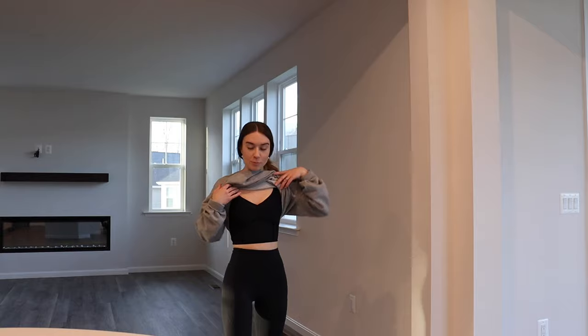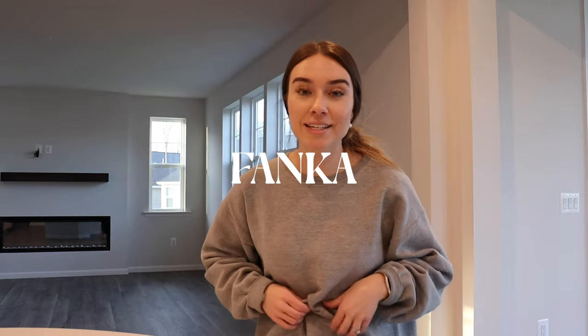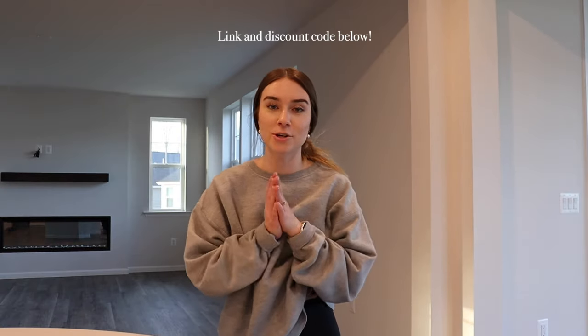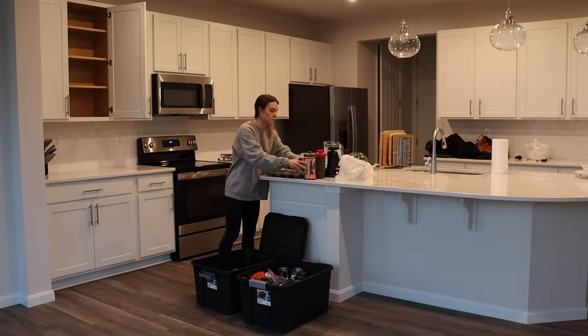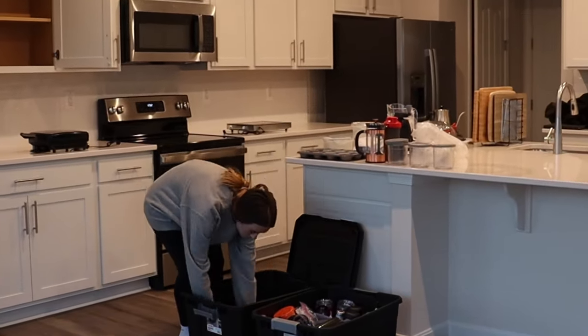I wanted to give a quick shout out to Fanka, the brand I'm wearing — these leggings and sports bra are from them. Thank you so much Fanka for sending these! The leggings are so lightweight it almost feels like I'm not wearing pants, and I love how this longer sports bra fits. If you want a discount, I'll leave my code in the description below.